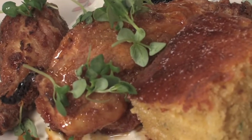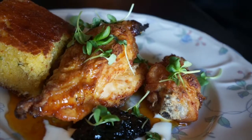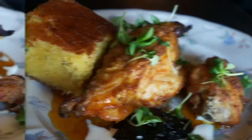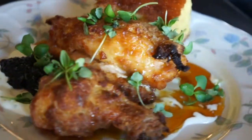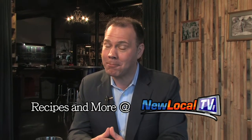Cast iron fried chicken — fried chicken that's even better than grandma used to make. Come on down to the Monkey Wrench and taste it for yourself. You can find them on Facebook, Twitter, and at NewLocalTV.com, where you'll find a complete restaurant guide and all the recipes. I'm Kevin Harned, and we'll see you next time on Secrets of Louisville Chefs.